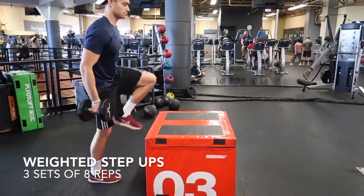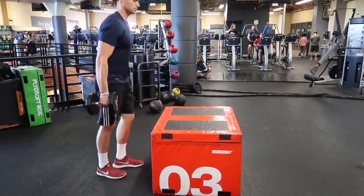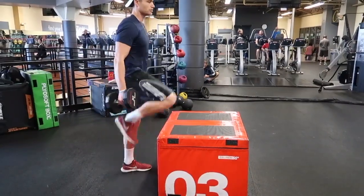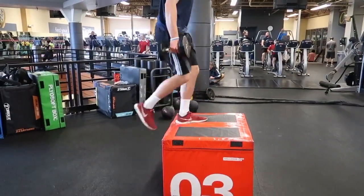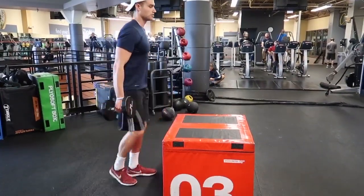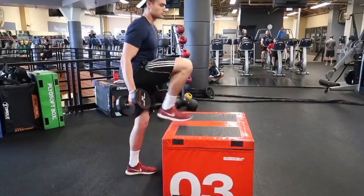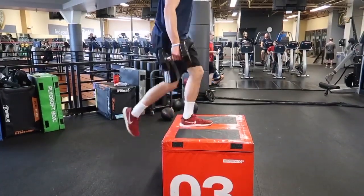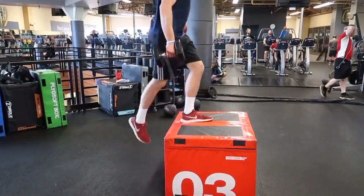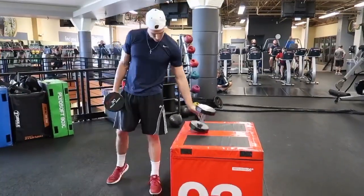Another exercise that he loves to do is step-ups. These are a great exercise — they really help train explosiveness of the leg muscles and increase strength in your lower body. They also help you run faster, as if you're sprinting, and help with your vertical as well. I'll do about three sets of eight on these, grabbing some weight to make it a bit harder on your legs and balance.